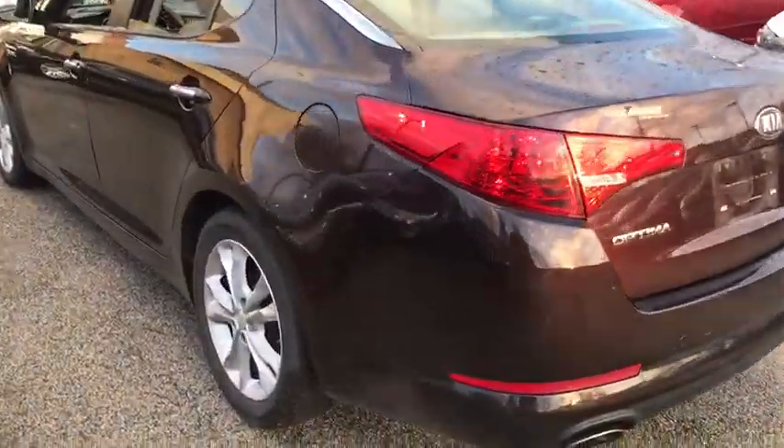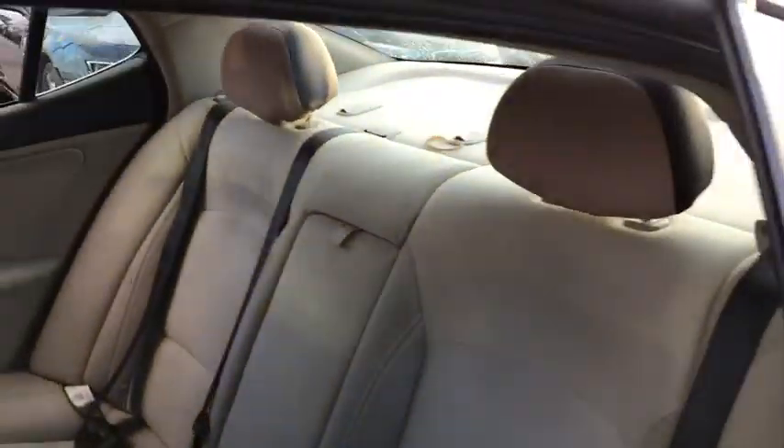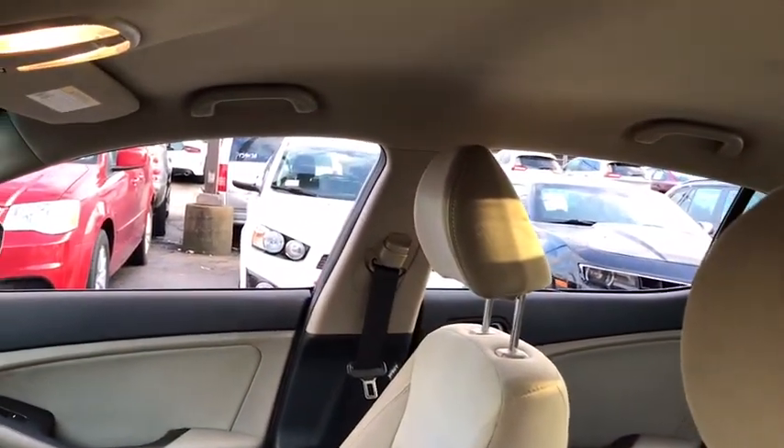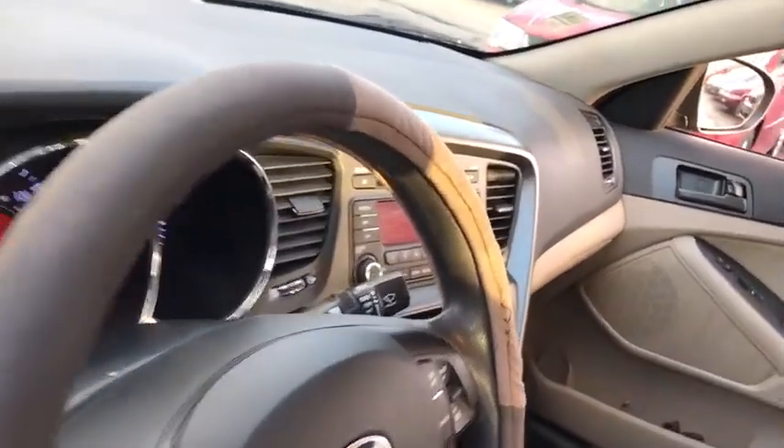Stability control, traction control, anti-lock braking system, keyless entry, steering wheel audio controls, Bluetooth, power steering, adjustable steering wheel, aluminum wheels, cruise control, four-wheel disc brakes, AM FM stereo radio.